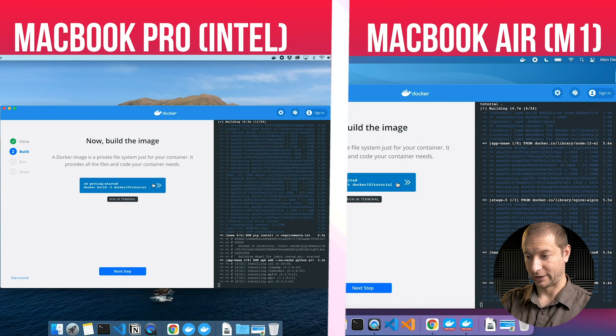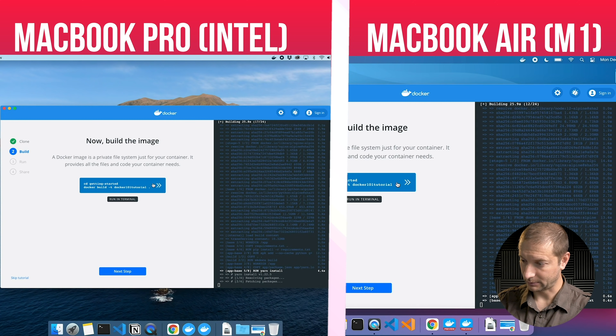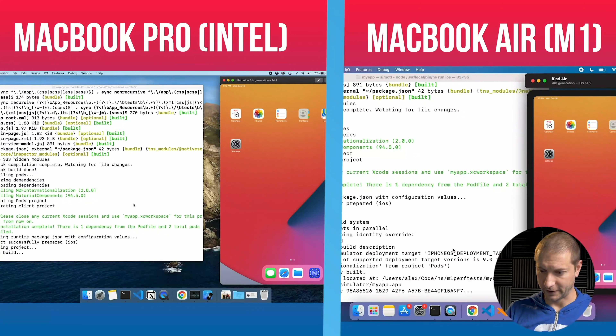If you're in Camp 2, like me, and you already have a relatively recent Mac with decent specs, my recommendation is to skip the M1. As you've seen in my tests, the M1 performs relatively on par with my 16-inch i9 Intel MacBook Pro in general. Some things it does much better, but in some things it does worse. And there are some tests where it completely destroyed the top MacBook Pro from last year in performance.